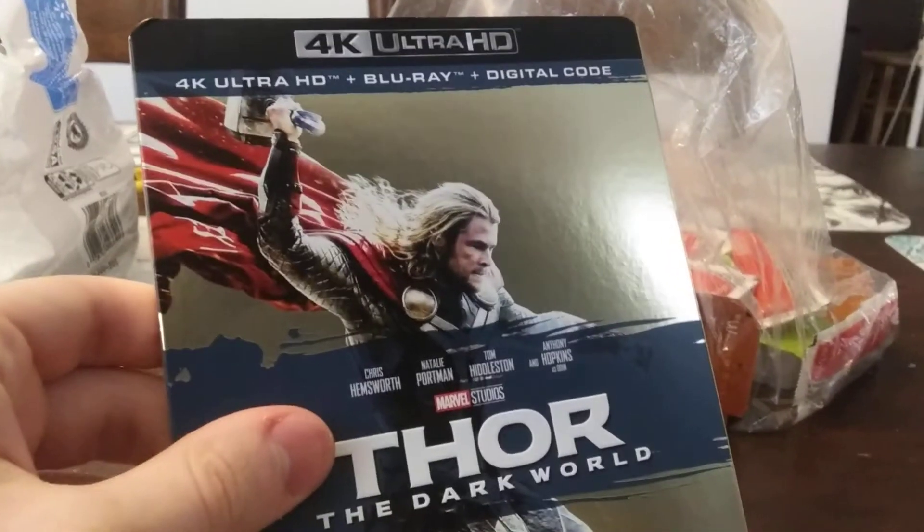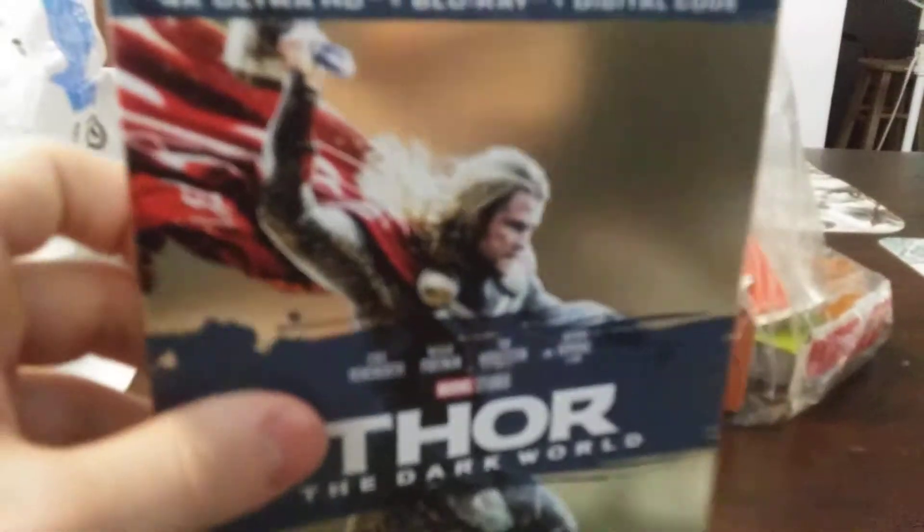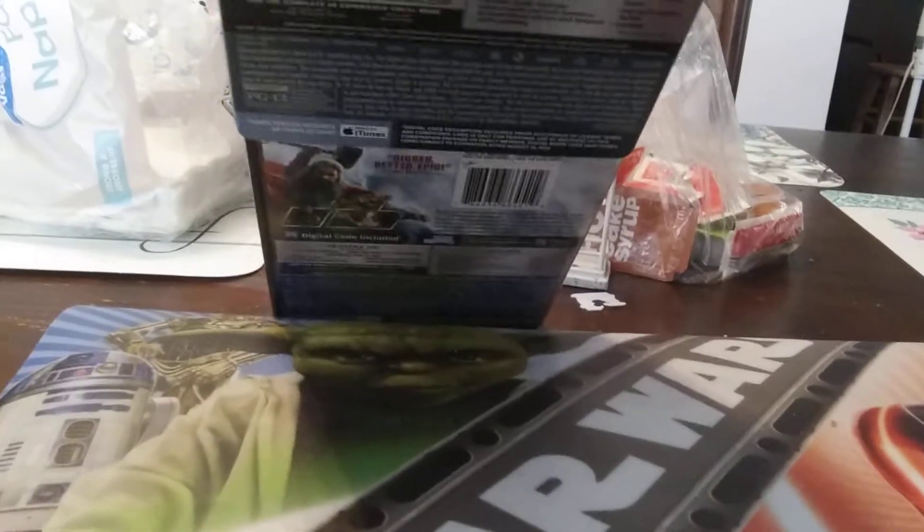I'm gonna be honest with you guys — I still enjoy the Dark World. I would watch this over the Hobbit and Lord of the Rings any day, and I love the soundtrack, it is amazing. So there's the back. I know a lot of people complain like, 'Oh, Loki's not in the film that much.' Well guys, he's already had enough screen time in the first Thor and in the Avengers — I think it's time to limit his screen time at least in this movie.